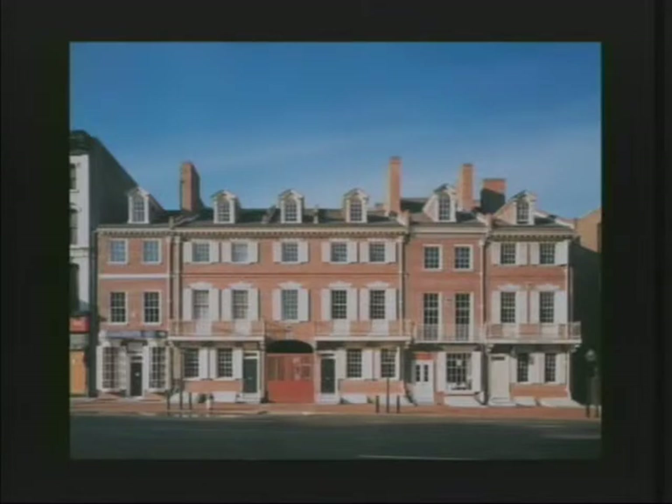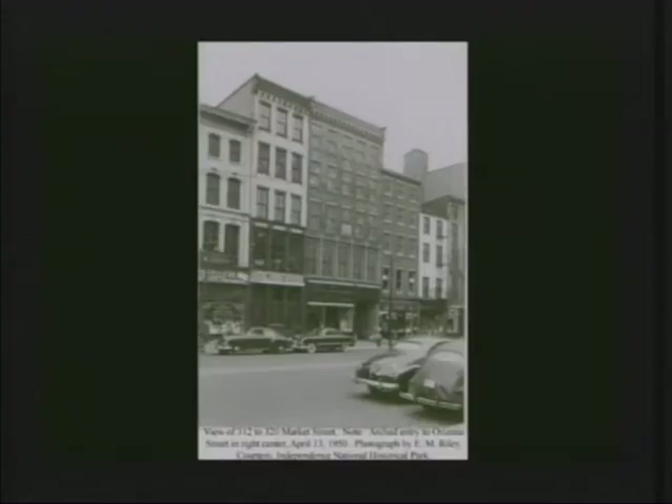This is Market Street as we know it today. This was Market Street as it was in 1950, just before the Park Service gained control of the site in 1948. This will be a discussion of how we went from here to there.